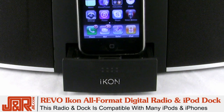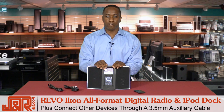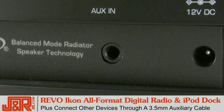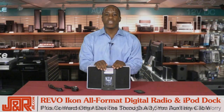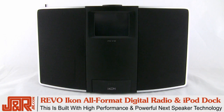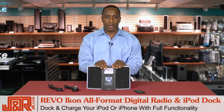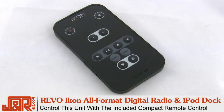This radio and dock is compatible with a ton of iPods and iPhones and will even let you connect to a version that's not directly compatible via a 3.5-millimeter auxiliary cable. And if you're wondering about the sound quality coming from these speakers, you don't have to worry — this unit is built with NexSpeaker technology, which is high performance and powerful. The Icon lets you wirelessly stream music from your Mac or PC, dock and charge your iPod or iPhone with full functionality, and control the unit with a compact remote control.